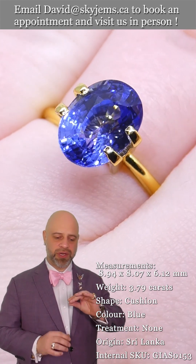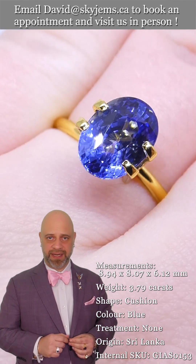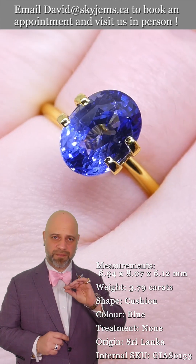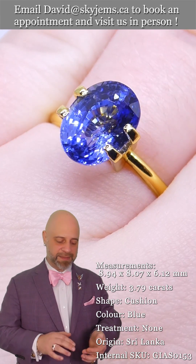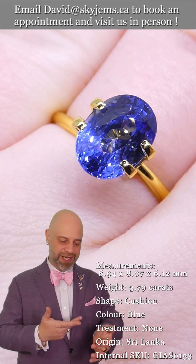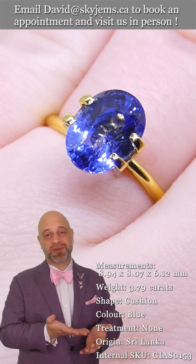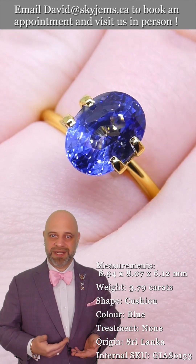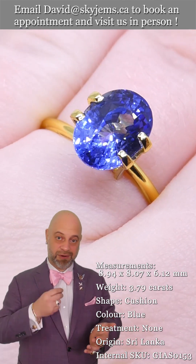I have for you a truly luscious 3.79 carat GIA certified beautiful cornflower blue cushion cut Sri Lankan sapphire. This is truly a dream gem, a king gem — the kind of crowning piece that whomever is purchasing this or making a piece of jewelry with is going to treasure.